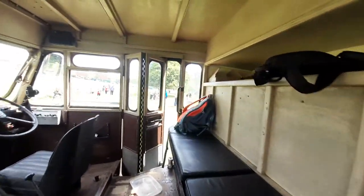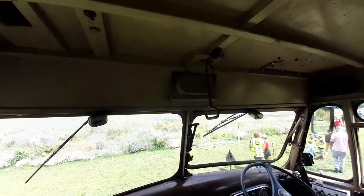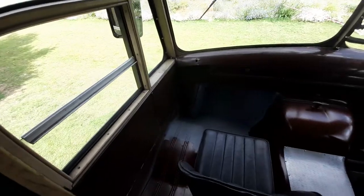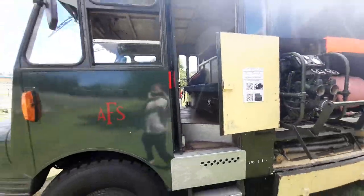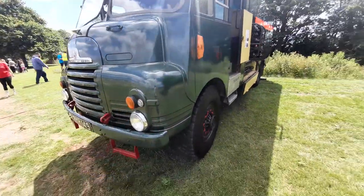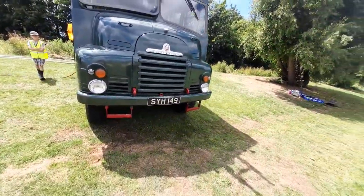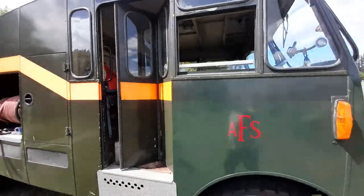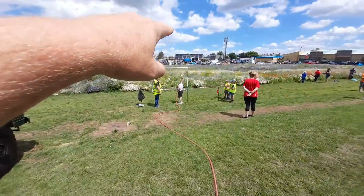AFS — let's have a quick look. Concertina doors. That's the point for the port and siren. Look at that — absolutely stunning piece of kit from the old days.